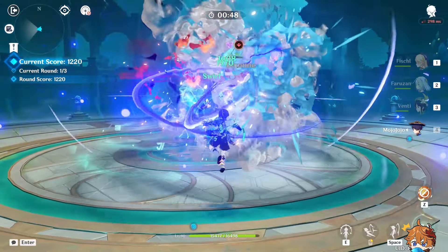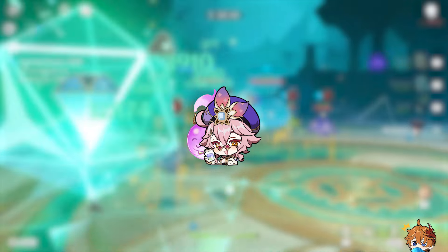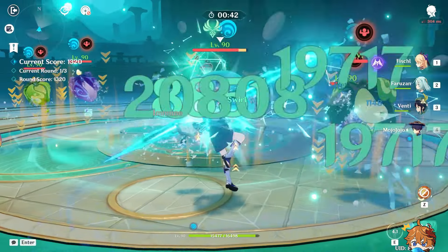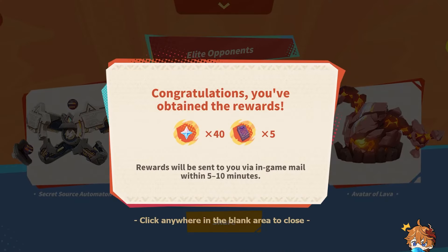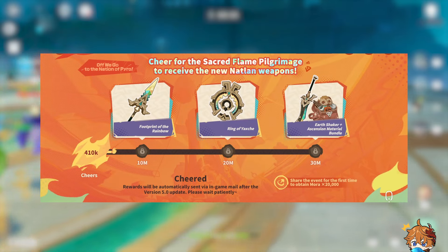Another web event, off we go to the nation of Pyro, is live right now. We covered the details in yesterday's video. This event offers another 40 Primogems, along with three four-star weapons, 20k Mora, and other valuable rewards.